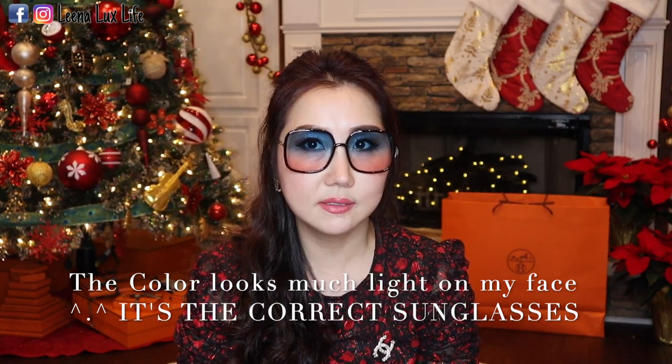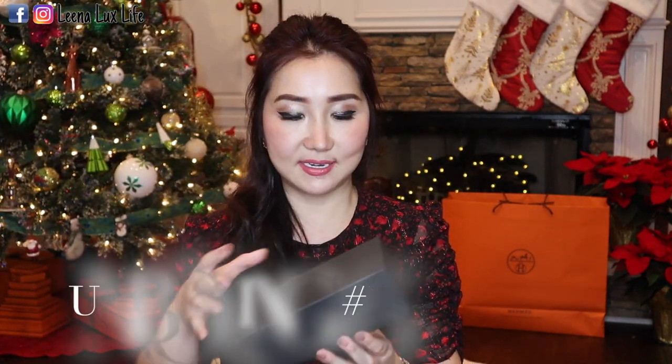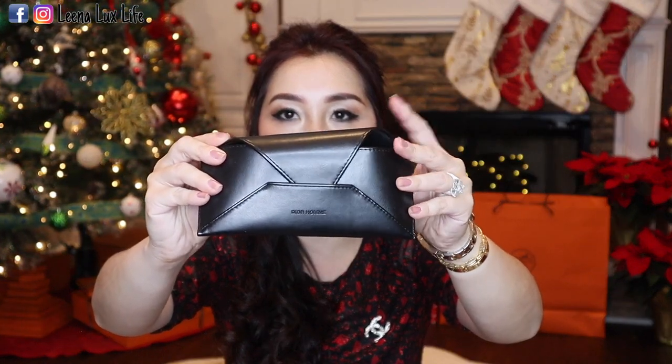Let me try them on to see how they look. I tilted my head down a little so you don't see the reflection from the lighting. I think I might like this one too — it is very, very light. Now let me unbox the next pair, which is for my husband. This case is softer, in leather. I'm going to try these on too — it's sunglasses for men, but I think I can wear them as well!